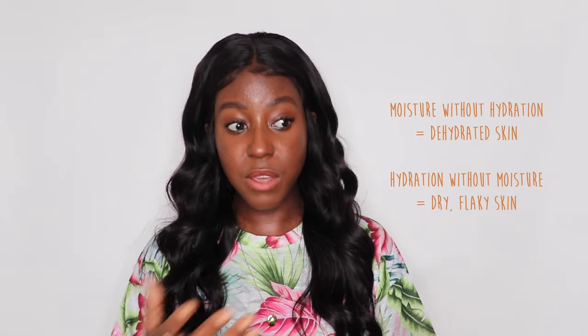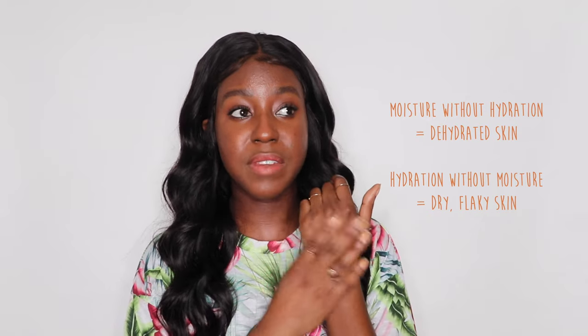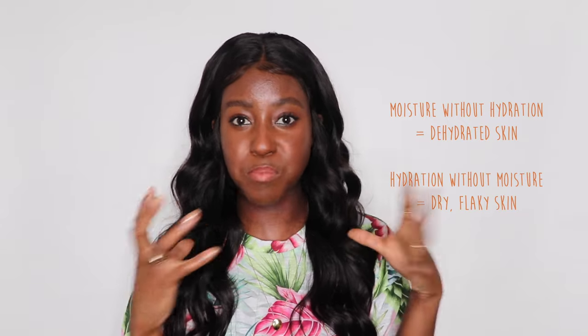Think of it this way: if you apply shea butter first on your skin, it is extremely thick, emollient, and occlusive — it will soften the skin and prevent moisture from leaving. However, if you didn't first put water into the skin, you're not trapping anything inside; you're actually preventing the skin from being hydrated. This leads to dehydrated skin where the top feels nice and soft but underneath it feels dry and parched. This is why I always stress applying moisturizers when your skin is still wet.